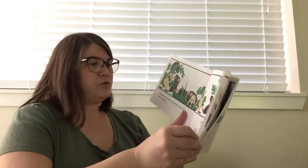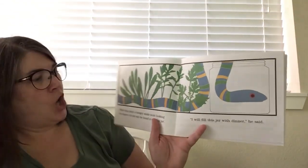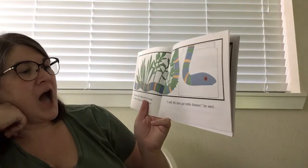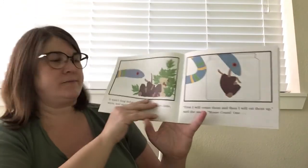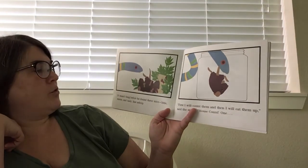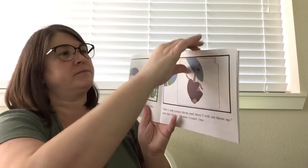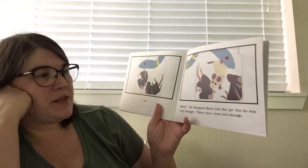Instead of a loud snore. While they slept, a hungry snake went looking for dinner. And on his way, he found a nice big jar. "I'll fill this jar with dinner," he said. It wasn't long before he found three mice — a little warm and tasty, fast asleep. "First, I will count them and then I will eat them up," said the snake. Mouse count: one, two, three. He dropped them into the jar.